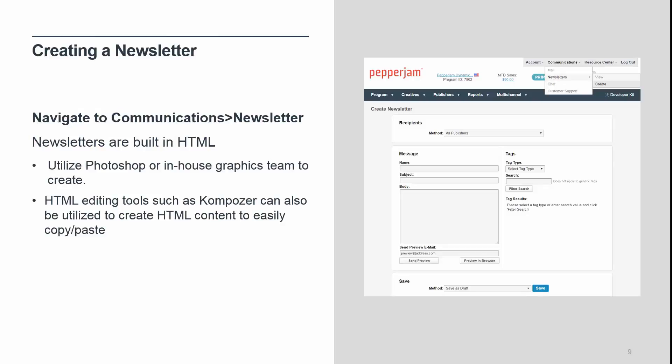Let's move on to how to create a newsletter within the interface of your account. Navigate to the communications menu in the upper right and select newsletters. Our newsletters are built using HTML. Photoshop or an in-house graphics team can be utilized to create HTML-based newsletters. If you are not familiar with Photoshop, don't have an in-house graphics or creative team, or you're not an expert in HTML, I recommend using a tool such as Composer to help you create your newsletters. Composer is a complete web authoring system that combines web file management and easy-to-use WYSIWYG web page editing. It is ideal for non-technical computer users who want to create an attractive and professional-looking website without needing to know HTML or web coding. Go to composer.net to download.